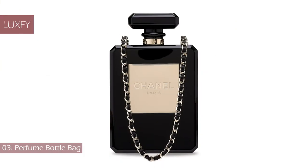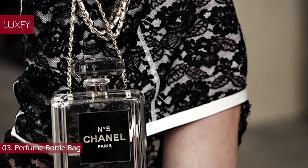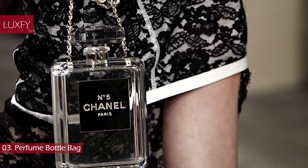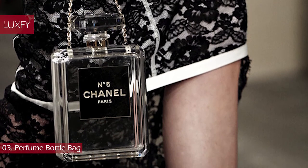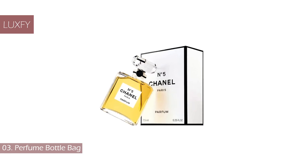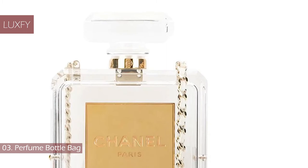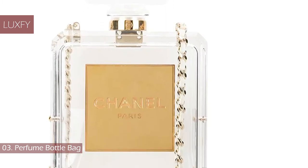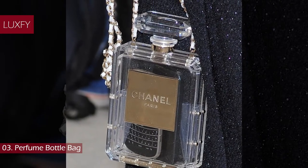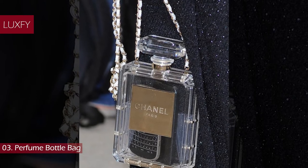Number 3: Perfume Bottle Bag. Not necessarily what one would call a classic, but this Chanel perfume bottle bag made a huge success when it debuted on the runway in 2013. Modeled after the iconic Chanel No. 5 perfume, this Chanel bag is an easy conversation starter. Not only is it beautiful, but it also depicts an important part of the brand's history. If you would like to know more about Chanel history, make sure to check out our video about the 10 things you didn't know about Chanel.